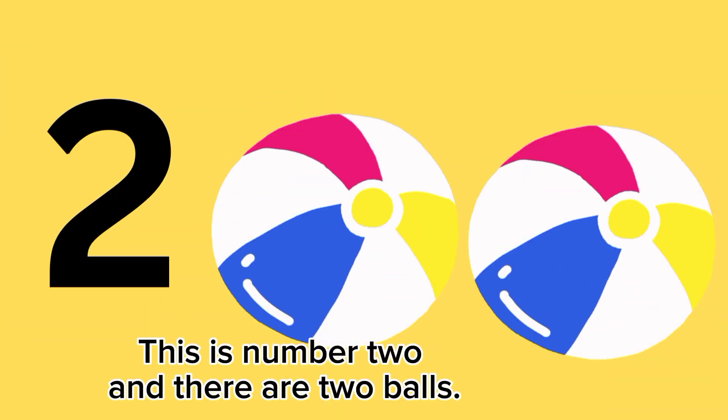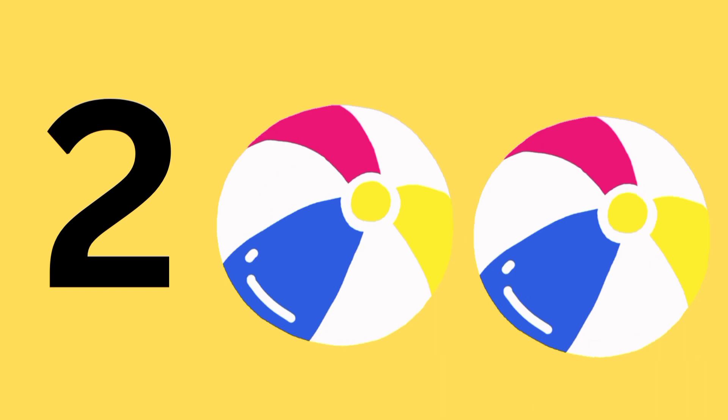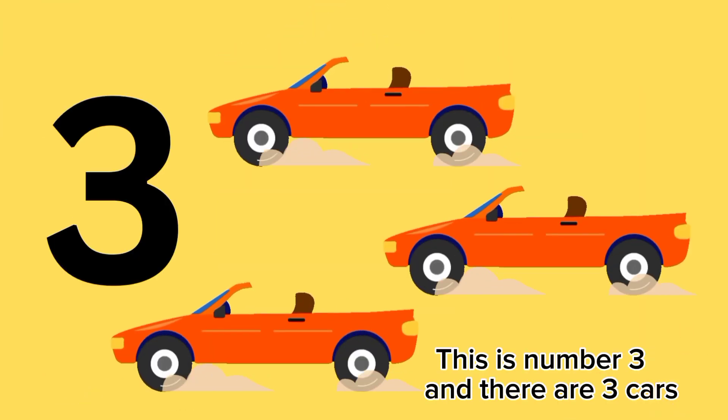This is number two, and there are two balls. This is number three, and there are three cars.